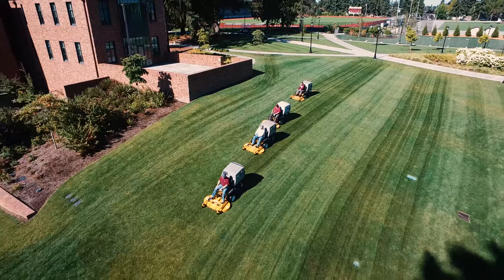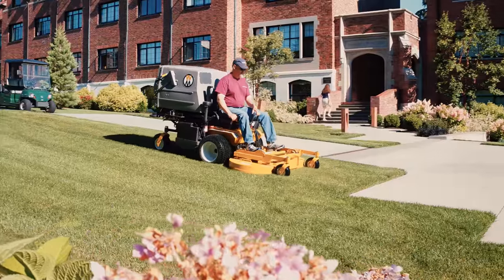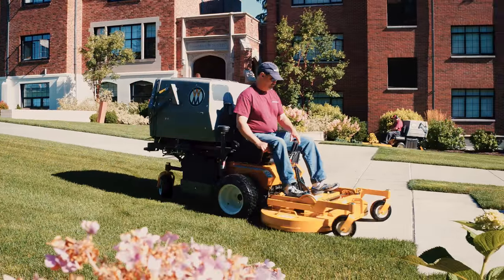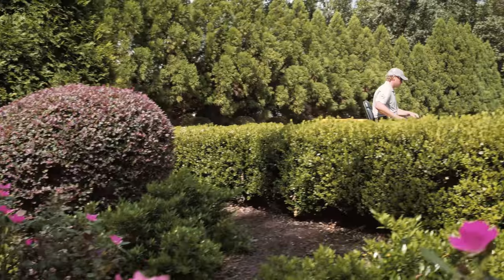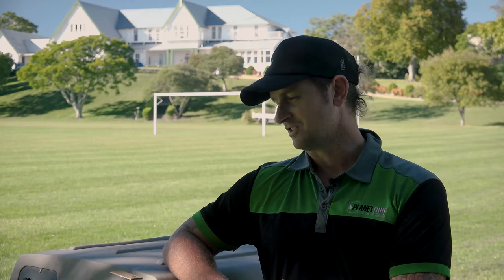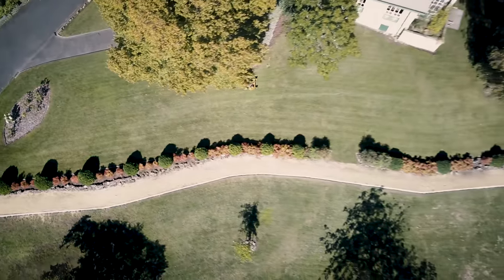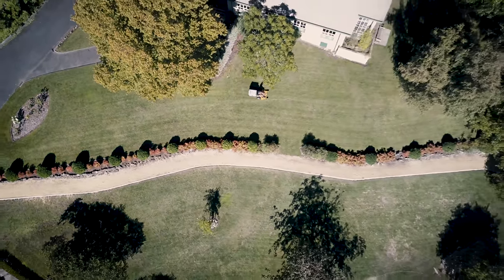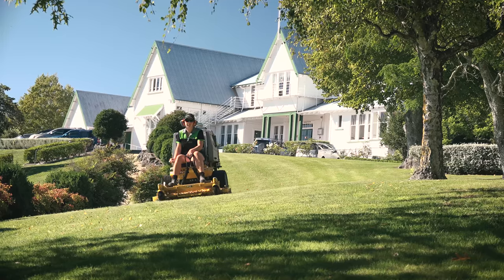It's first impressions, and the first impression is a very short window of time. A prospective student and their parents come rolling up onto campus — we have a very short window to make that first impression, to make them feel welcome and comfortable. The Walker, by far, because of the quality of the cut and the ability to stripe, has grown the company — there's no doubt about that. From a personal point of view, they're actually quite an enjoyable mower to use, very nimble, and they do a great quality of cut, so it gives you a lot of satisfaction just out of using it.